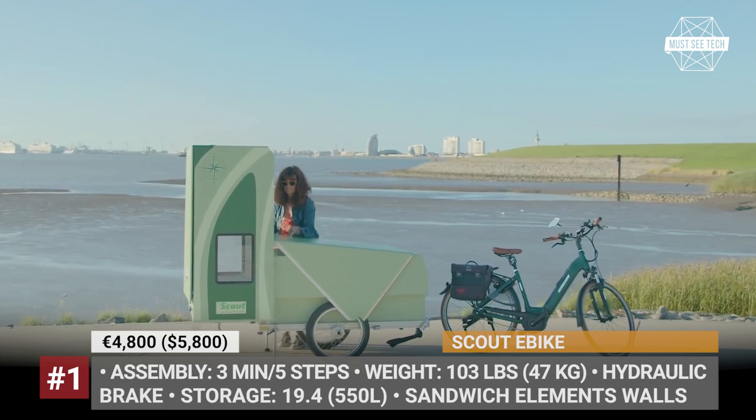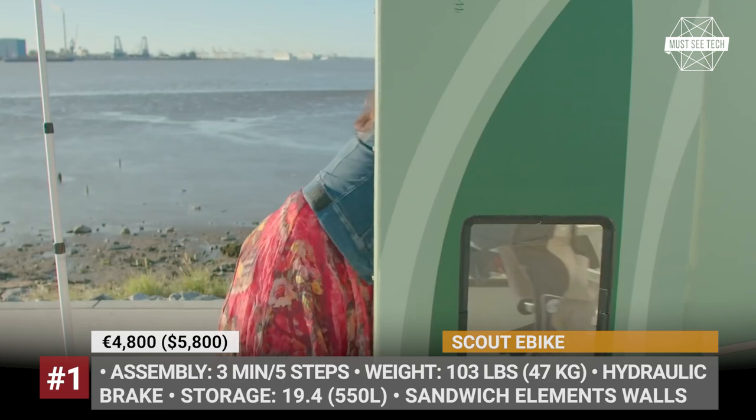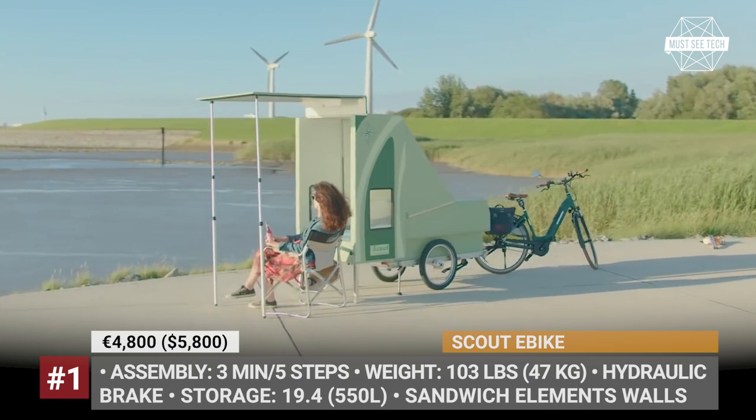The list of additional equipment for the Scout includes a solar panel kit, railings for additional luggage, and custom-selected folding furniture.